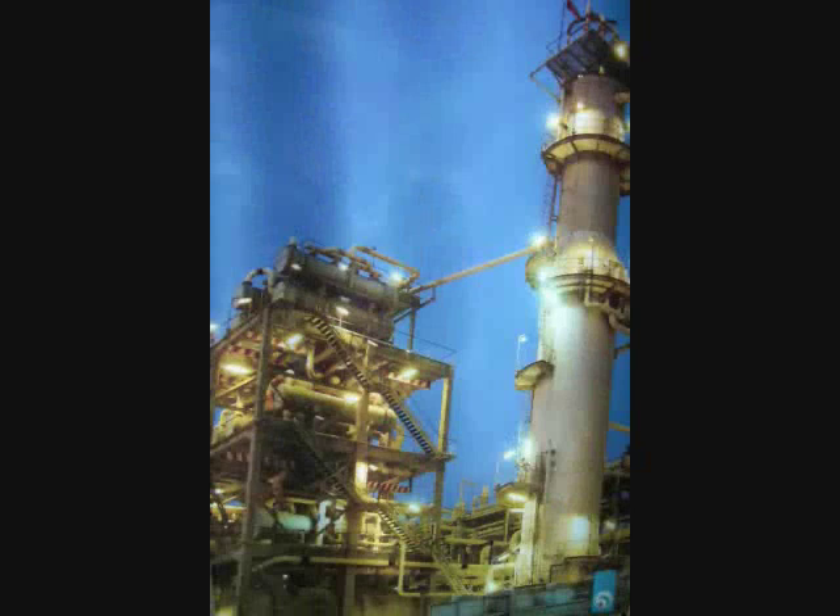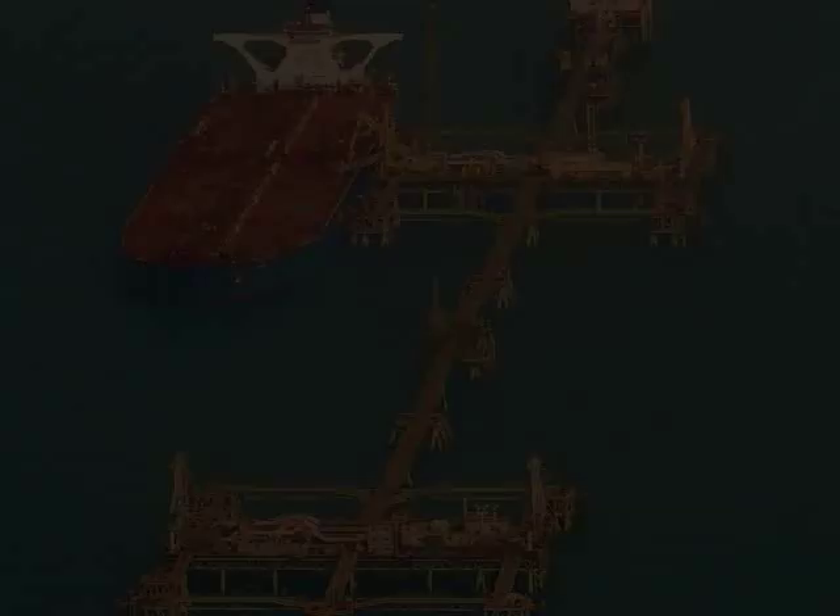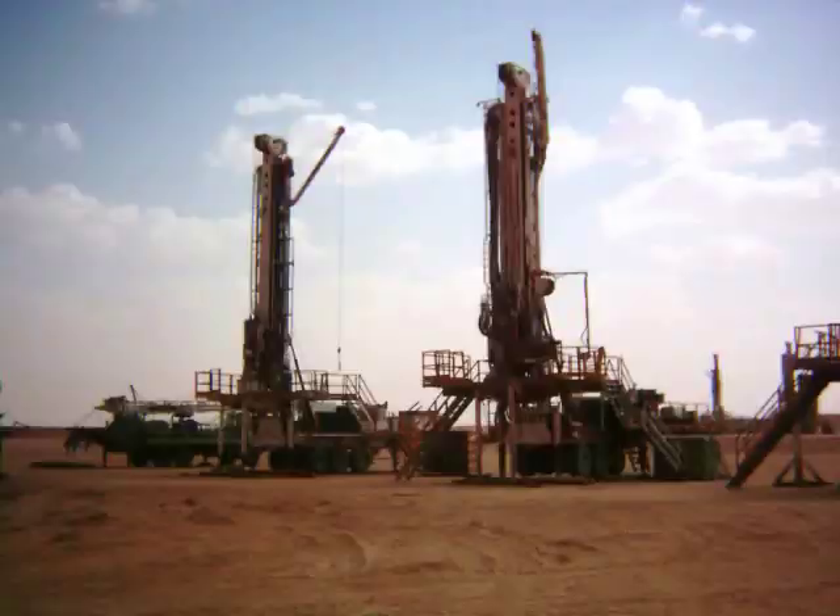ADNOC employs hundreds of men and women electrical engineers to help ensure the safe, reliable production and delivery of oil and gas. They design, operate, monitor, and control the electric power systems that supply energy to thousands of electric motors and control equipment in the field. It is with these motors that petroleum is extracted from the wells and processed at the refineries.